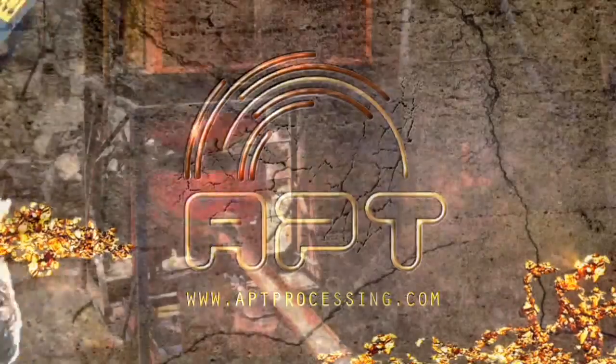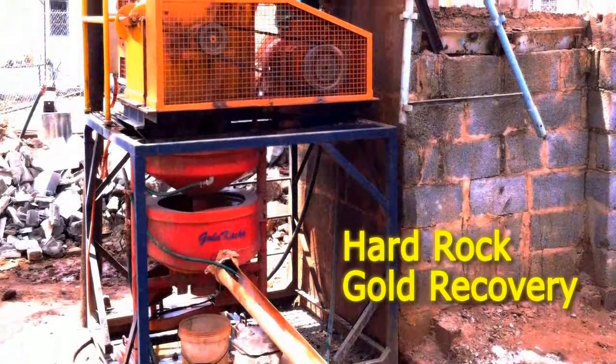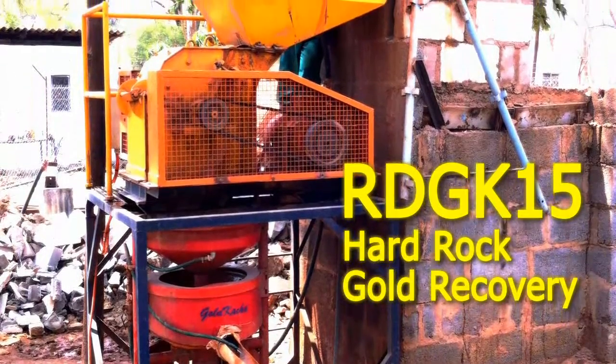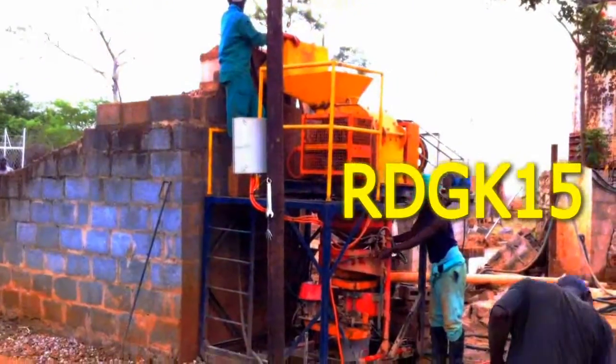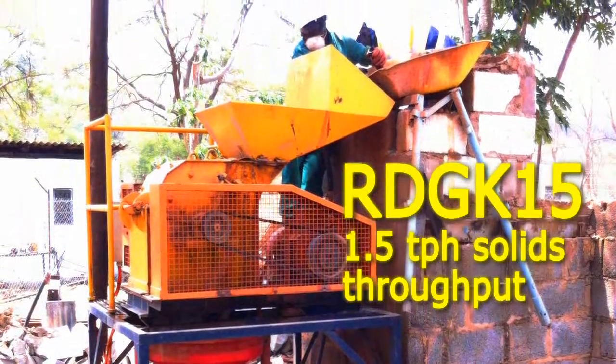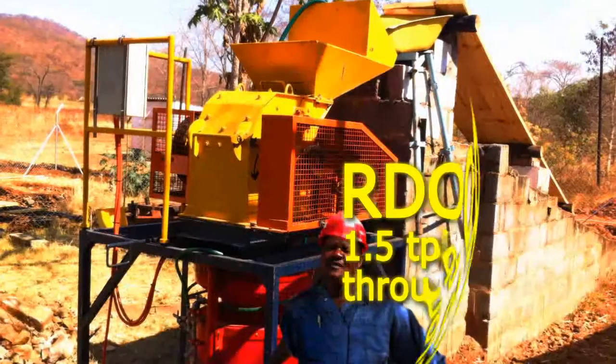Unearth your potential with APT's latest gold recovery plant. Introducing the RDGK15. With a 1.5 ton per hour throughput, the RDGK is a truly groundbreaking hard rock crushing solution.